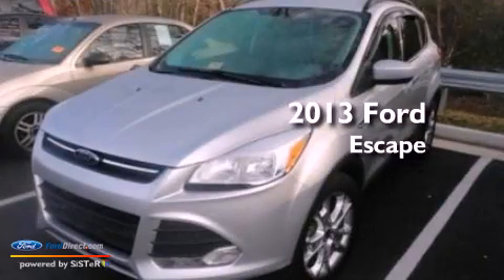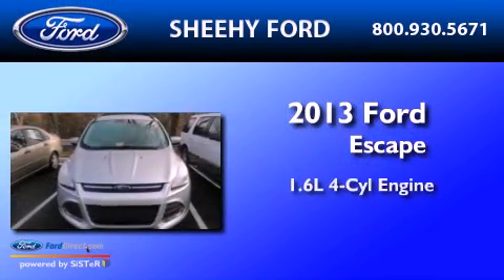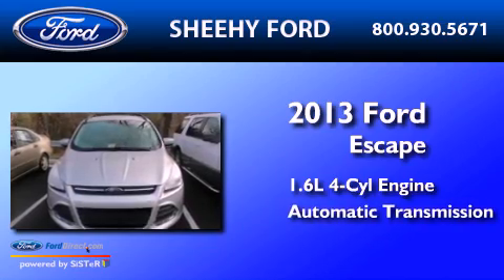This is a 2013 Ford Escape. It has a 1.6-liter four-cylinder engine and an automatic transmission.